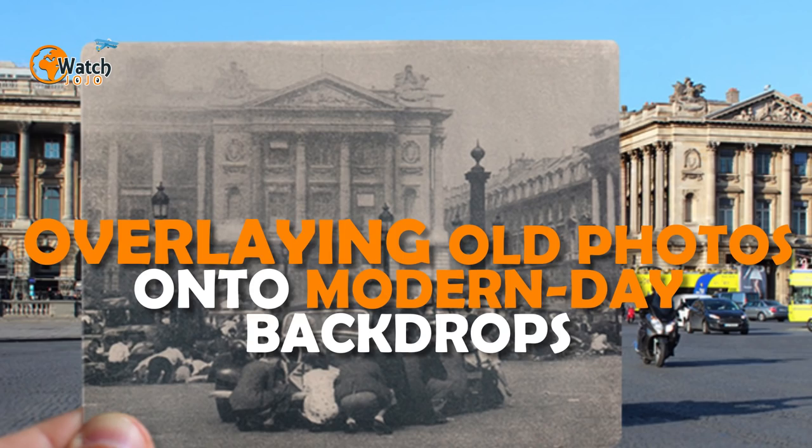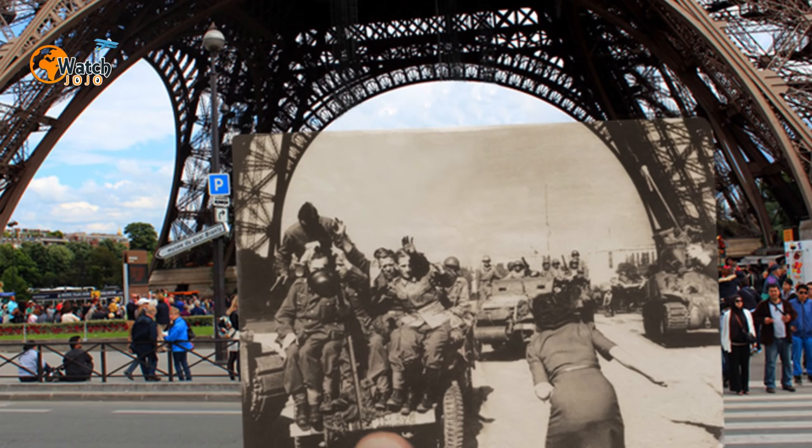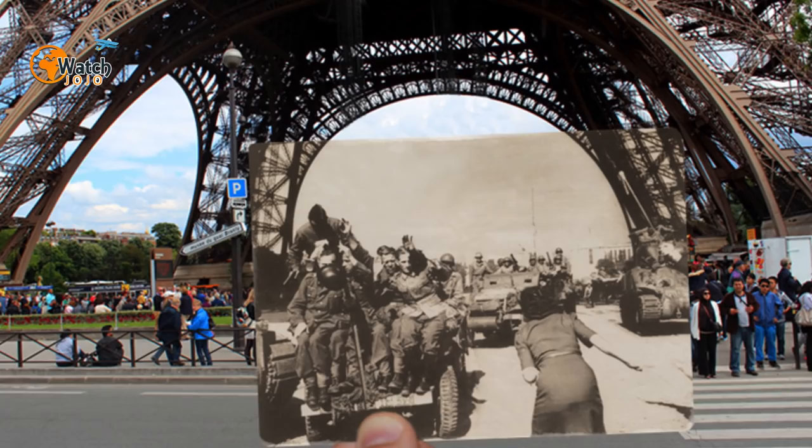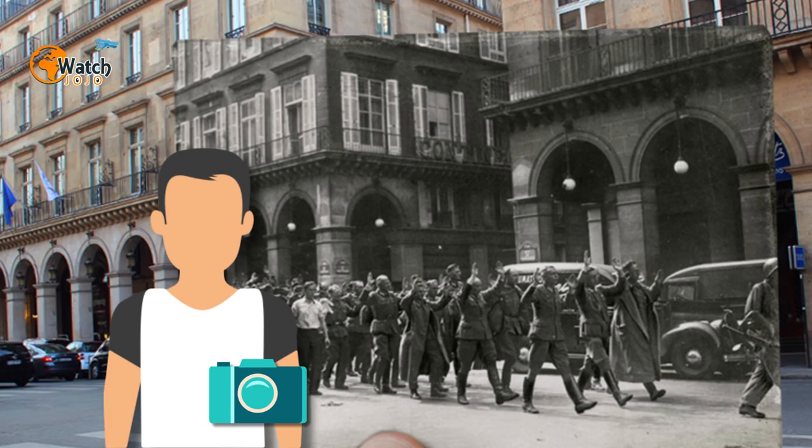Nez's technique was simple yet effective. He gathered photos of Paris during the war and found the exact location where they were taken, then took a new photo from the same angle, holding the old photo in front of the camera to create a unique juxtaposition between past and present. Nez also recreated other key moments in Paris's history, including Hitler's tour of the city in 1940.